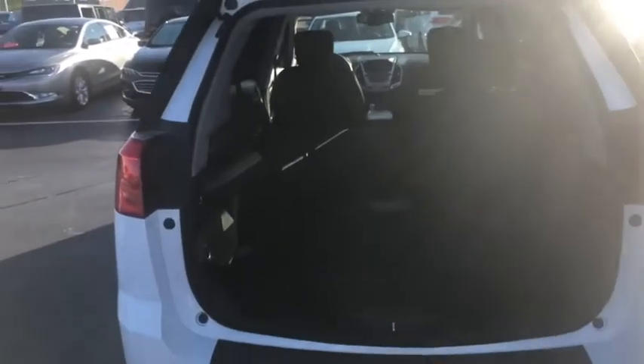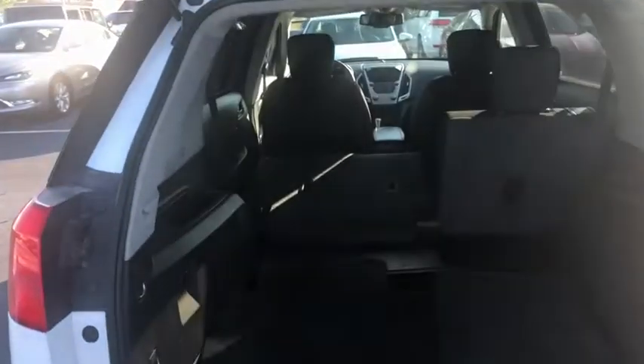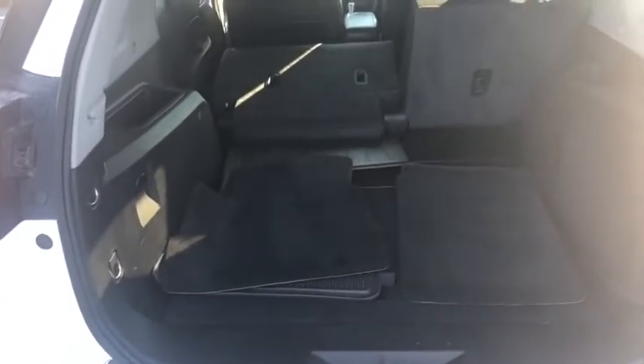Trips with family and friends, no problem — you have plenty of room in the GMC Terrain. If you need additional storage, you can see that the seats do fold down as well, and it also comes with the factory floor mats.